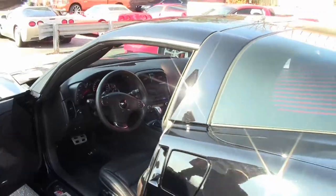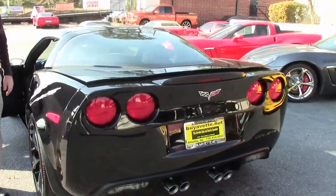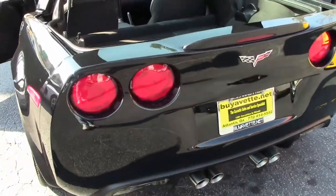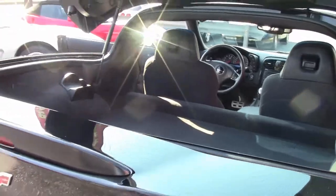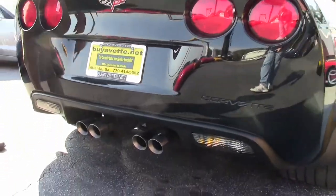I'm going to pull the hatch — nice and clean. Coming to the back. Nice, clean, deep, shiny paint. No chips on this car.